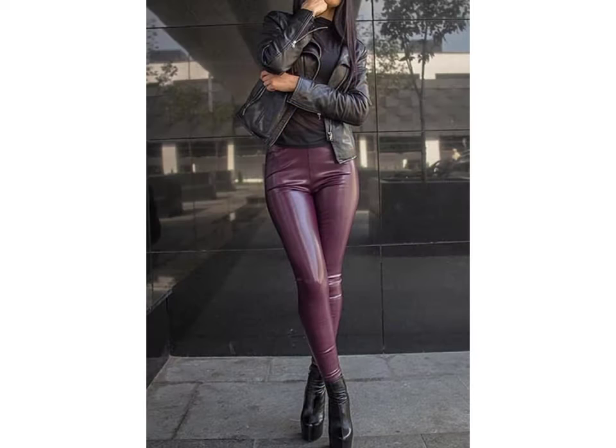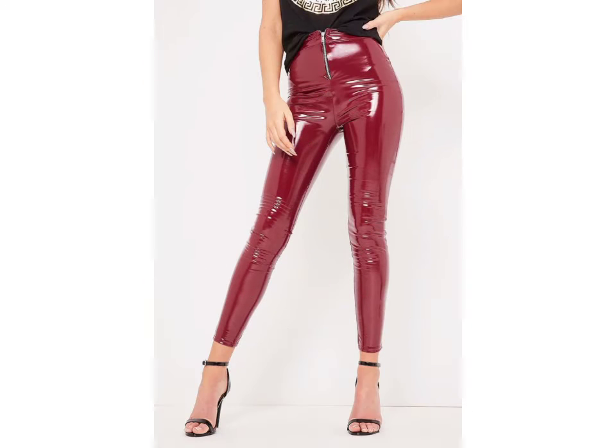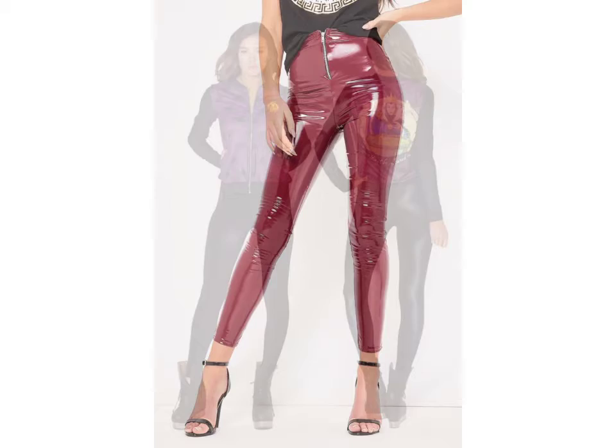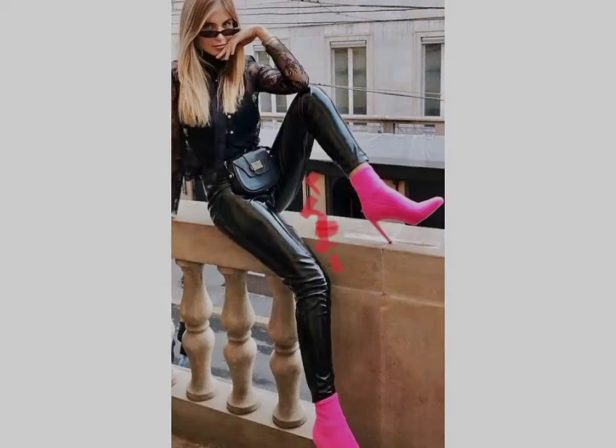You can get ideas from my videos about color contrast, and I hope you like my art design. Friends, I suggest you please watch my video till the end. This video is for those ladies who love lehenga designs — all designs are so beautiful, stylish, and trendy.